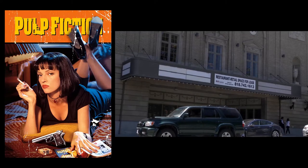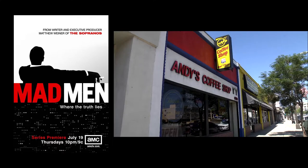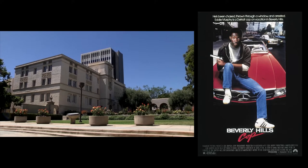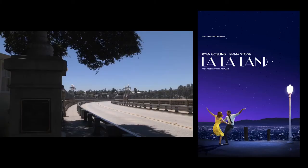This building was featured in a boxing match in Pulp Fiction. Marshall School was featured in the movie Transformers. Andy's Coffee Shop was used in Mad Men. Caltech appeared in Beverly Hills Cop. The Gamble House was Doc Brown's house in Back to the Future. The Colorado Street Bridge was featured in La La Land.